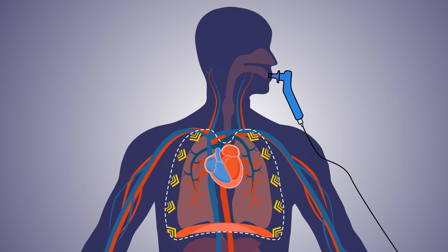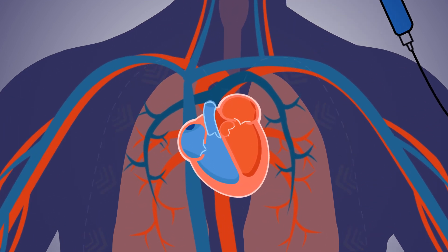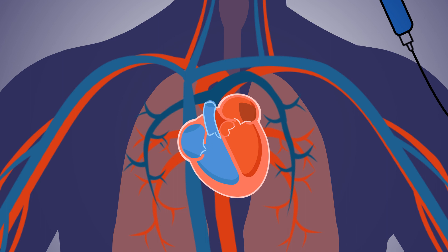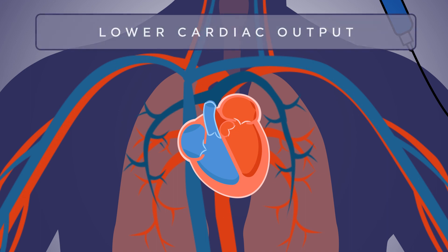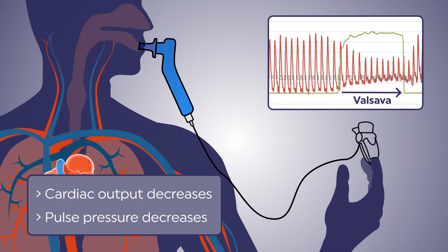During the maneuver, the increased pressure in the chest prevents blood from returning from the body back to the right heart, so there is less blood flow into the left heart and less blood flow leaving the heart to the body. With the blood flow from the heart temporarily reduced, the result is lower cardiac output, reflected in a lower pulse pressure seen at the fingertip.